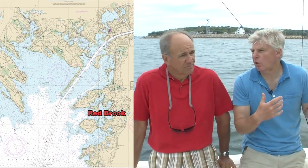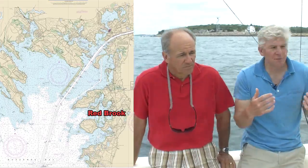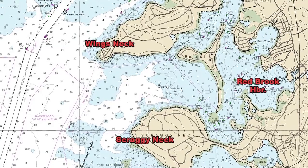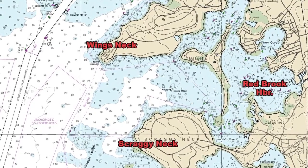Okay Ken, so we've got our fishing out of the way, and now we're about to start our little tour of Red Brook Harbor. We're right in front of Wings Neck Light, correct? And that marks the western entrance to the Cape Cod Canal. That is correct. And Red Brook Harbor is between Scraggy Neck and Wings Neck. It's a convenient stopover for people that are going through the canal, right?